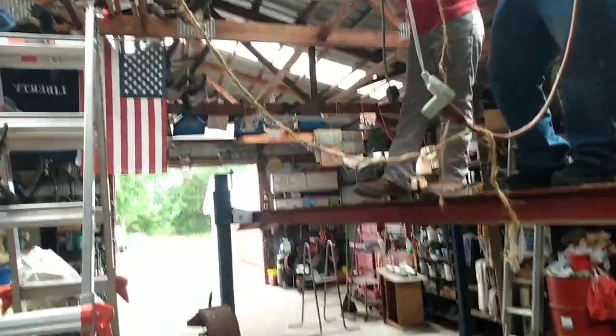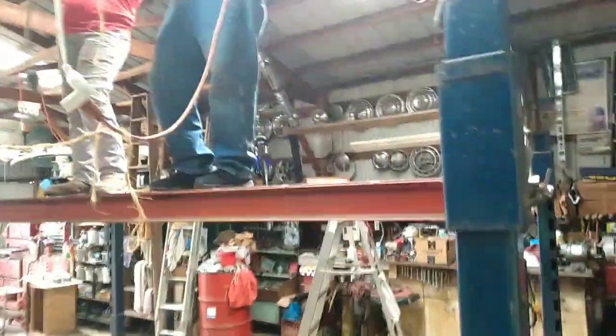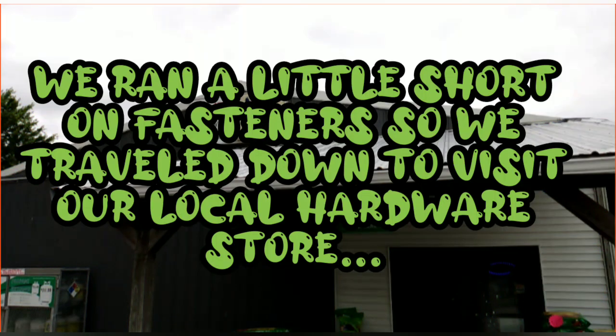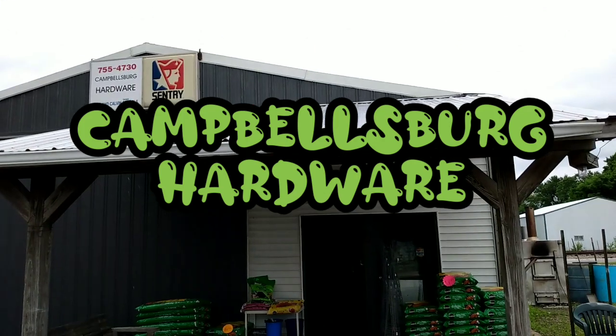All right folks, we're back out at the Snake Pit Garage. You see we got the lift up in the air a couple feet. We got to raise these rafters up so that way we can actually lift our cars all the way up and be able to walk under them on the lift.